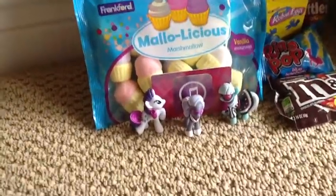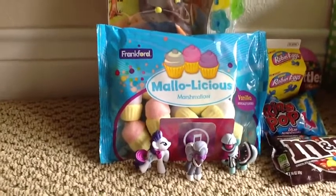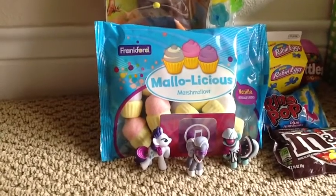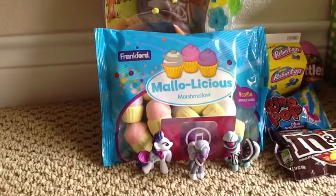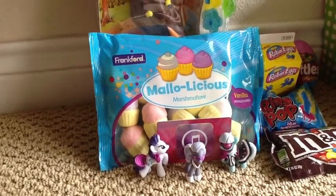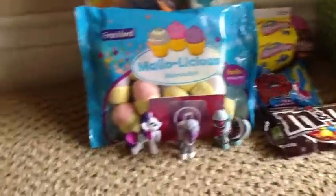Here are some marshmallows that look like cupcakes. I don't really know what they taste like because I've been really freaking sick on Easter, so I haven't really eaten anything except for the M&Ms, which I ate this morning.